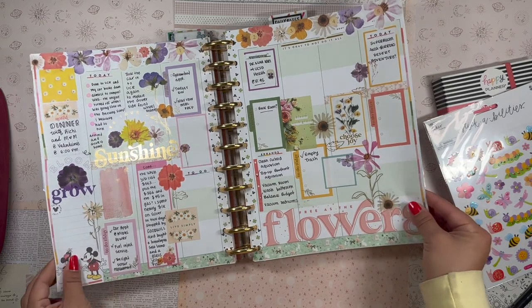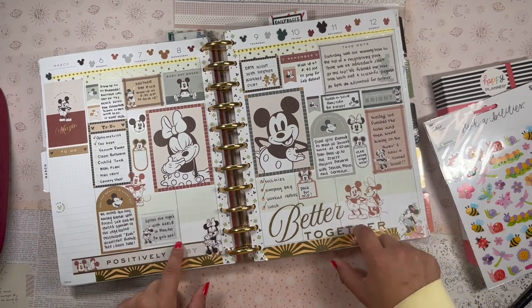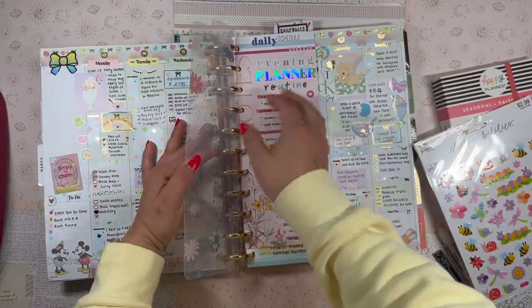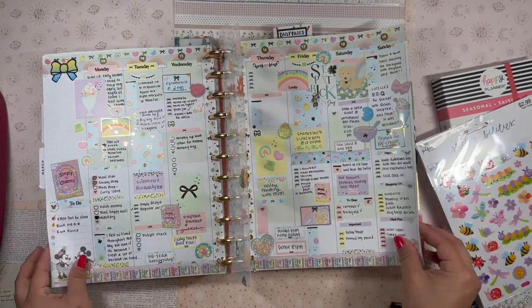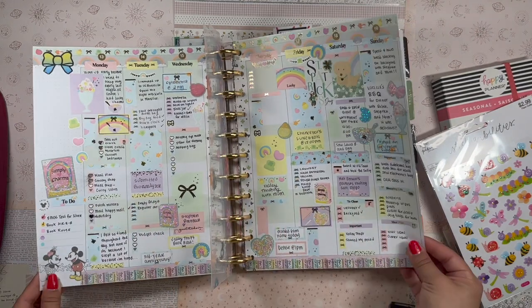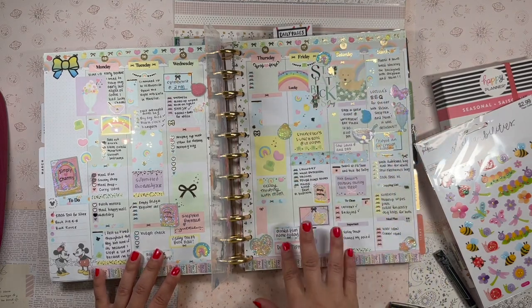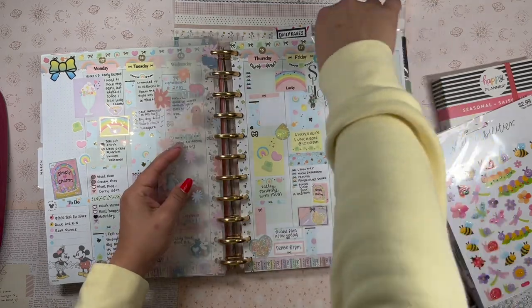Just a quick flip through here: this was the first week in March — I used pressed florals. This was the second week. Last week I was barely in my planner, I was just really busy. And then this was last week — one of my all-time favorite spreads. This was the Simply Gilded Lucky Charms collection, a bright pastel rainbow. I love it — it was in celebration of St. Patrick's Day which was on Friday.